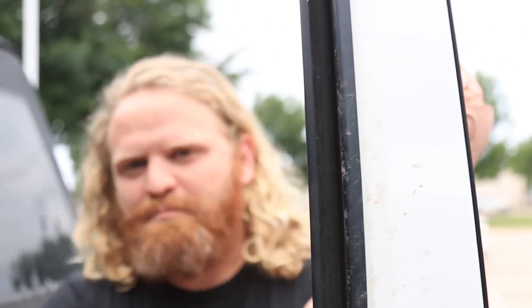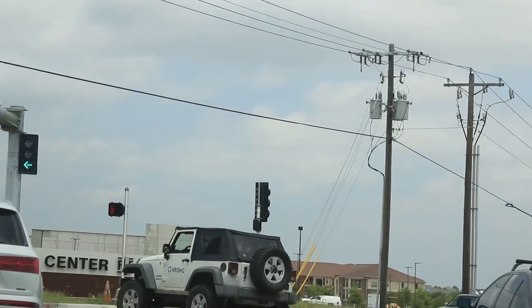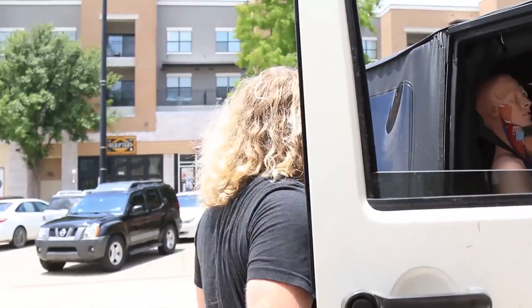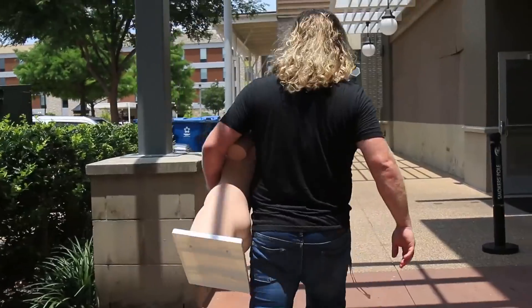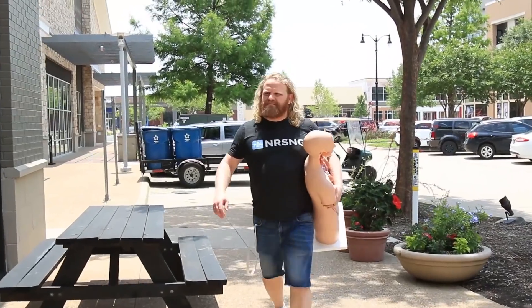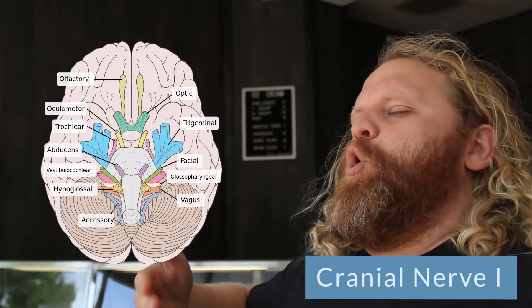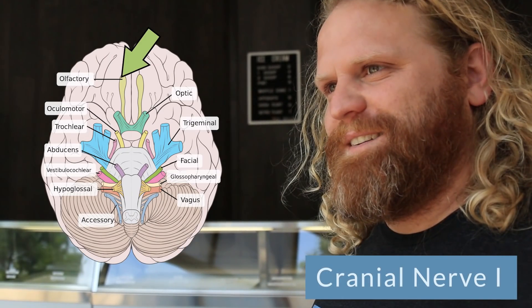Alright guys, let's hop into NRSNG. Cranial nerve number one is the olfactory cranial nerve. This is a sensory nerve. This helps with smell. So as we walk into the coffee shop, we smell the aroma of the coffee — we can smell all that coffee brewing. That is us using our cranial nerve number one.